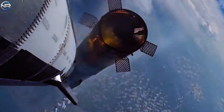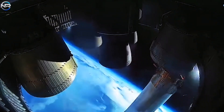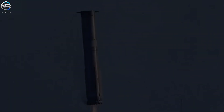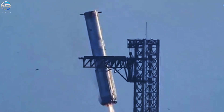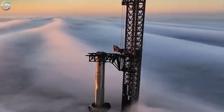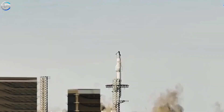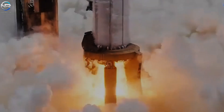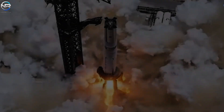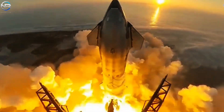While overcoming these significant challenges is critical, it is equally important for SpaceX to build on the success achieved during Flight 9. Key accomplishments from that mission included a smooth liftoff, excellent engine coordination, flawless stage separation, outstanding heat shield performance, and successful thruster recovery using the Mechazilla arm. These benchmarks should now set the standard for every future mission. The improvements made during Flight 9 were instrumental in avoiding the issues encountered in Flights 7 and 8, and with this momentum, SpaceX is well-positioned to implement the necessary modifications and improve future flights.